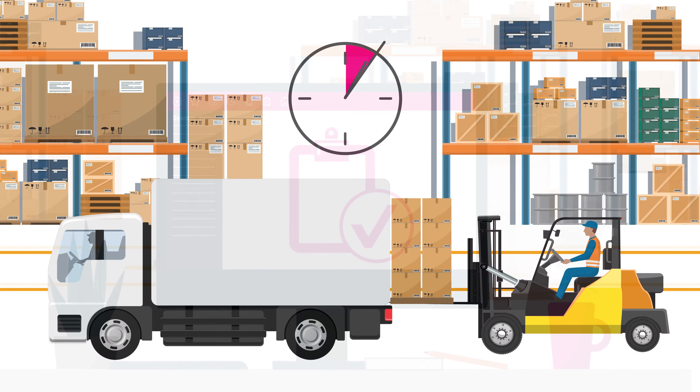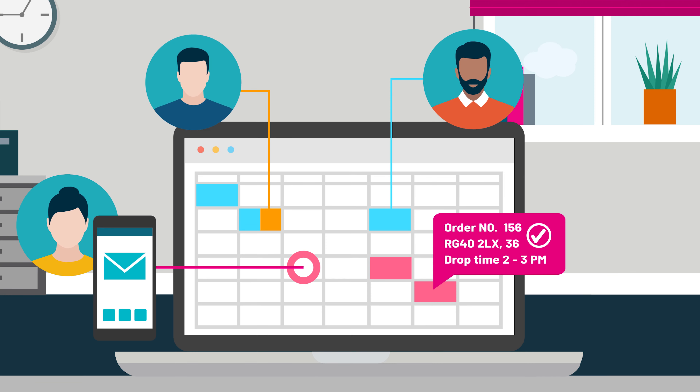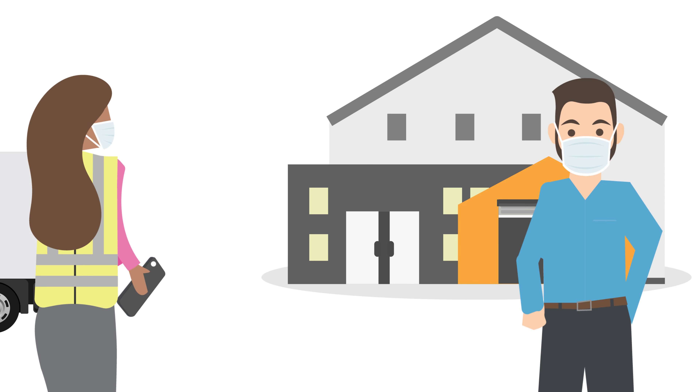With K8, not only can you simplify your warehouse and delivery management, you can also digitise your transport planning board and capture electronic proof of delivery details with ePod.